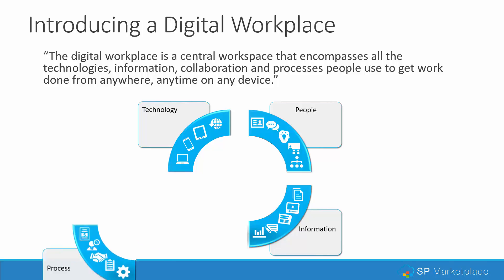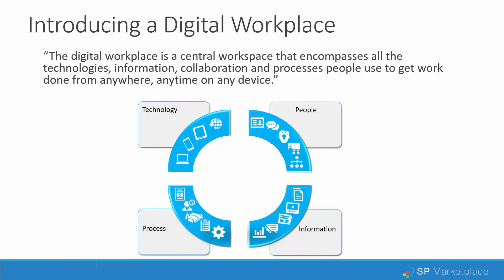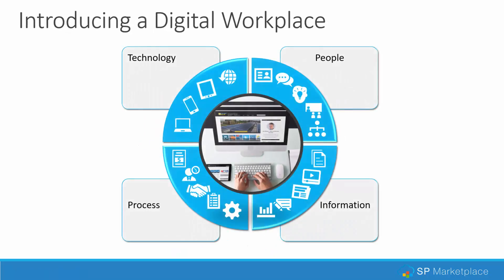And finally, merging that with the business processes that actually run your organization. Often all of these components are separate pieces, but the whole concept of a digital workplace is to really bring into a worker's space all the things they need to do their job effectively. We'll be going into exactly what a digital workplace is and what it comprises in the second webinar.